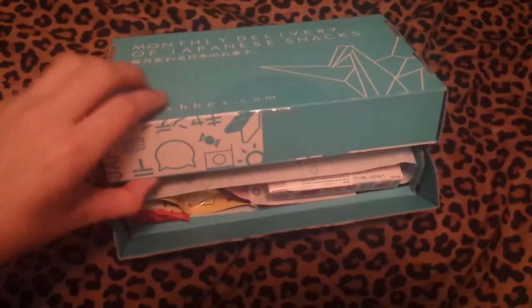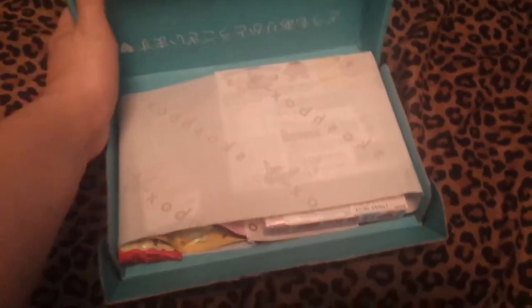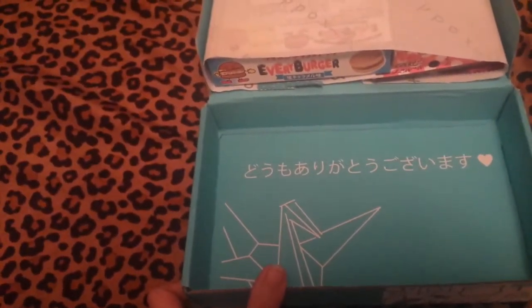Okay, so it kind of rips the box a little bit, but that's okay. My goodness, is that an F-Burger? I've always wanted to try these. Okay, so I think I opened it the wrong way. I did.